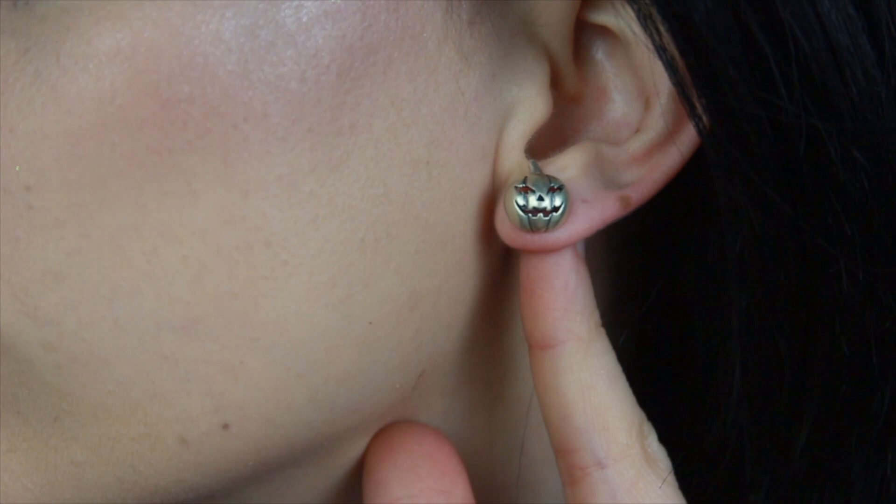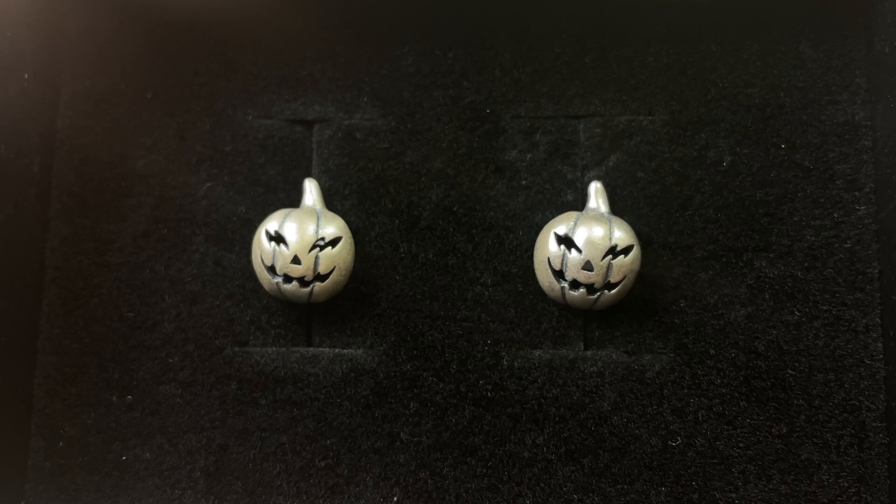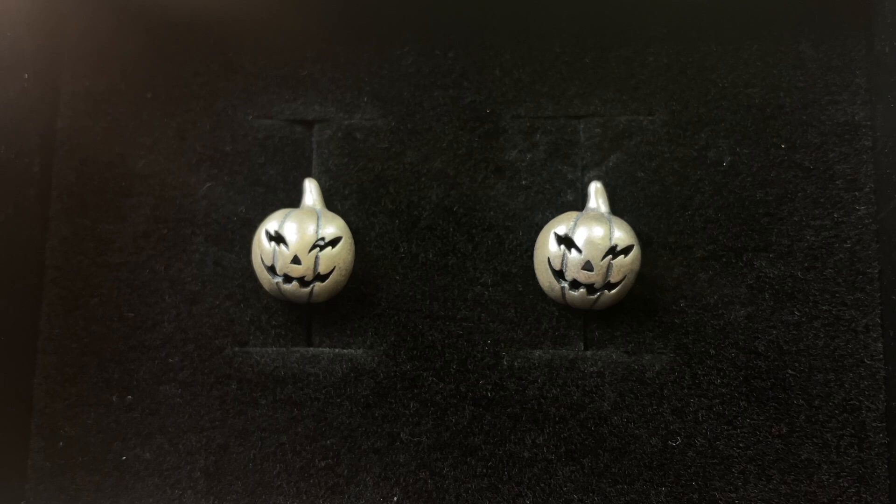They also sent me four pieces to share with you. First up are the jack-o'-lantern sterling silver stud earrings. These are absolutely adorable. I love the little eyes — they remind me of lightning bolts, which makes me think of Harry Potter.